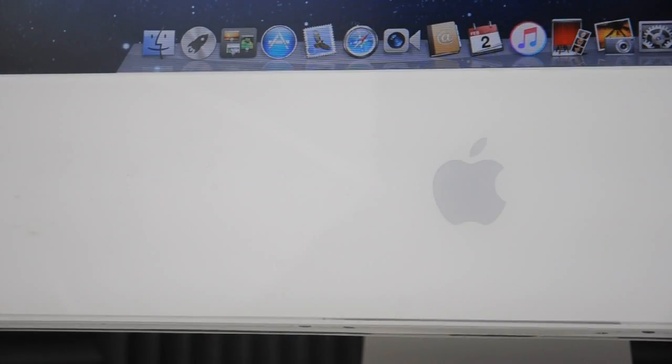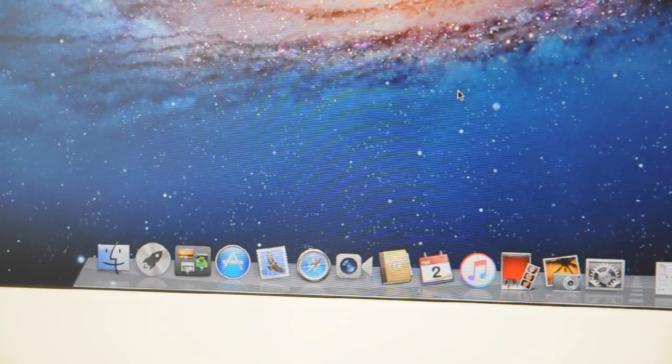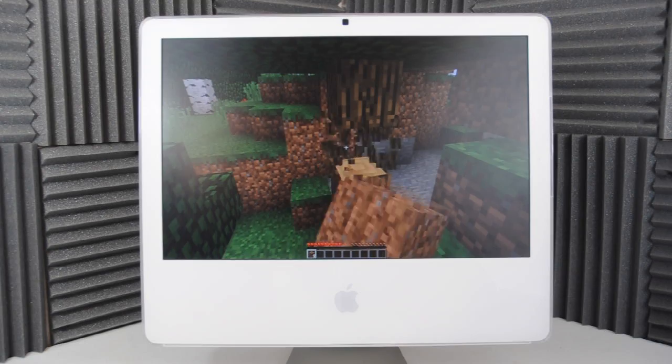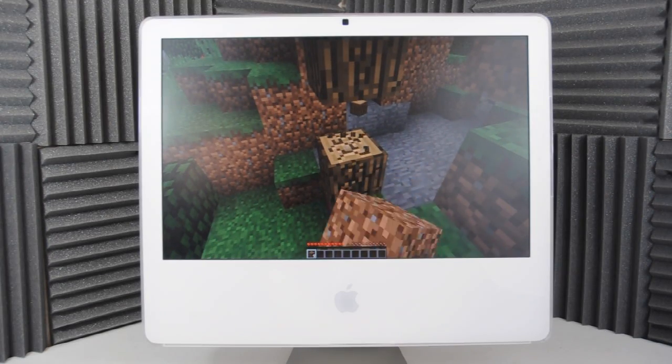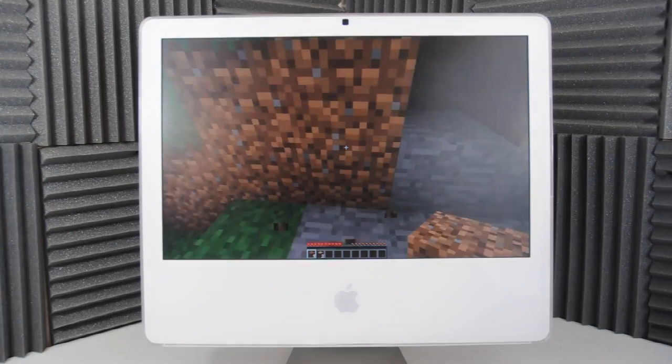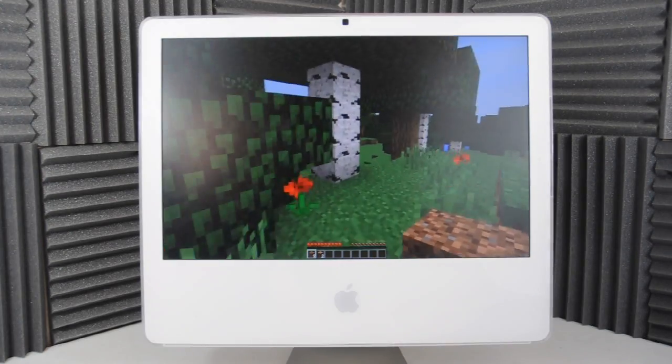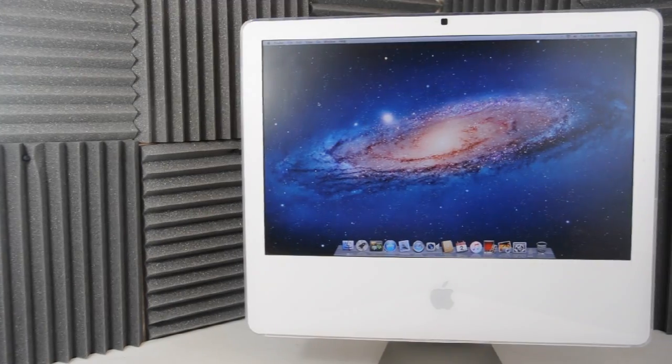Although the OS is a bit dated running 10.7 Lion, opening apps like Safari are still really snappy and work well. And although you shouldn't expect to get any heavy gaming out of this, it should be noted that it plays Minecraft surprisingly well. We got 30 frames per second out of it playing at about normal settings, which is surprising for a computer this old.